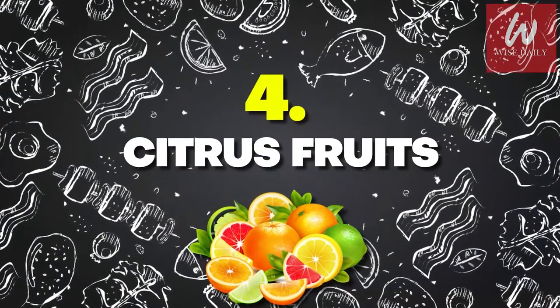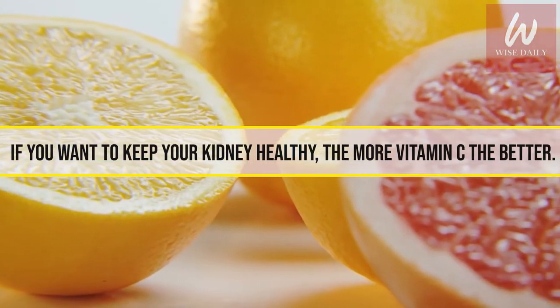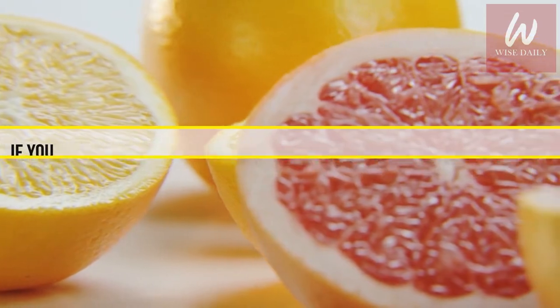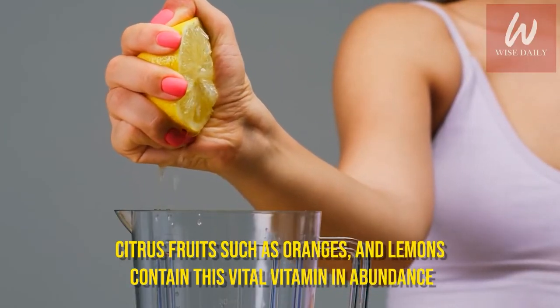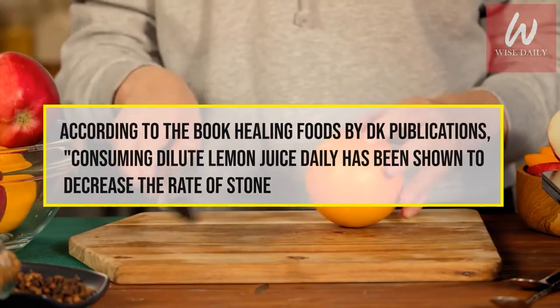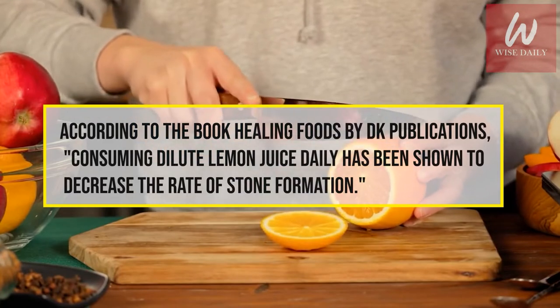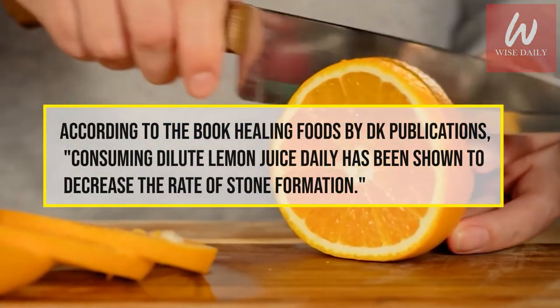Number 4: Citrus Fruits. If you want to keep your kidneys healthy, the more vitamin C, the better. Citrus fruits such as oranges and lemons contain this vital vitamin in abundance. According to the book Healing Foods by DK Publications, consuming dilute lemon juice daily has been shown to decrease the rate of stone formation.